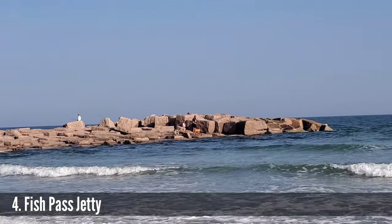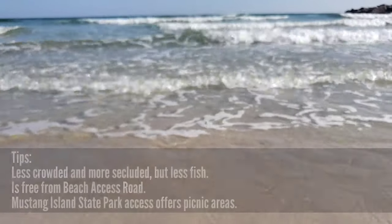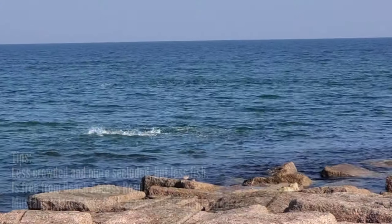Number four on our list of wonderful places to go fishing here in Port Aransas and on Padre Island is one that is very dear to my heart, because I was essentially raised at this spot — that is the Fish Pass jetty. This is one of my all-time favorite places to come fishing, surfing, or even just playing at the beach.